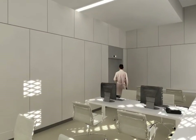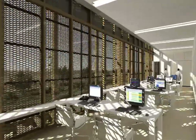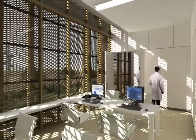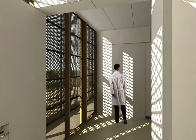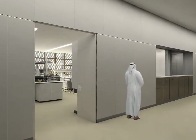Once received, samples pass to a sample reception and sample check area located in the upper rooms through a technical elevator. A chilling area is used to hold the samples until they are sent to sample preparation laboratories where they are then prepared for further analysis.